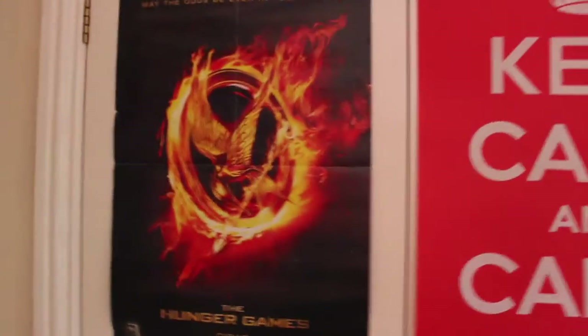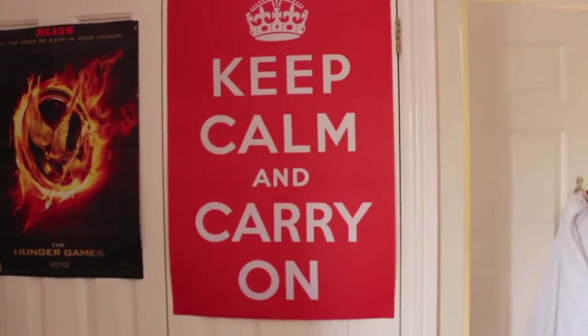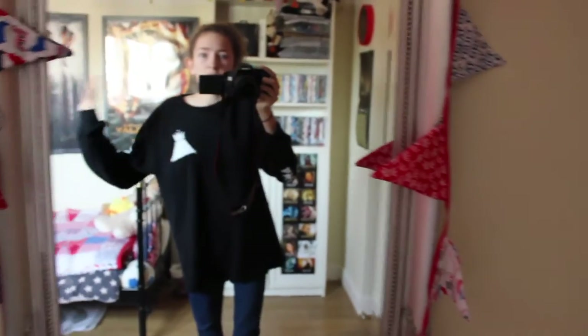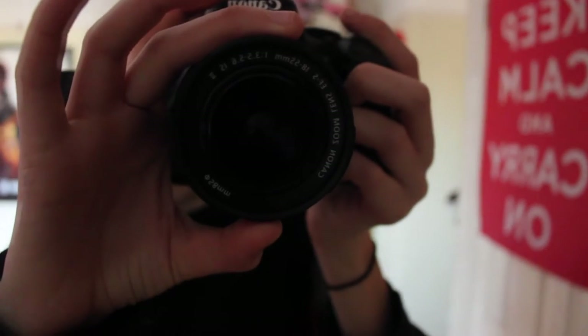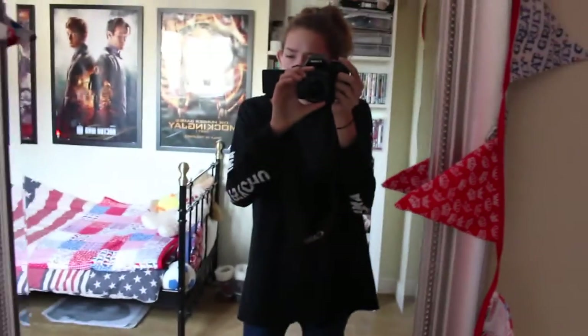I have my wardrobe which I'm not actually going to show you because it's just clothes — who cares about clothes. I have a Hunger Games: The First poster and also a Keep Calm and Carry On poster. Down here I have a Siberian tiger poster and a cute little Christmas decoration I haven't taken down yet. Just to the left of that I have a nice mirror. As you can see, I'm using a Canon 600D camera, which is amazing — I use this for my face cams.